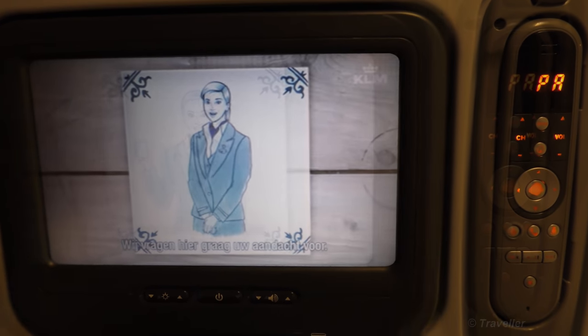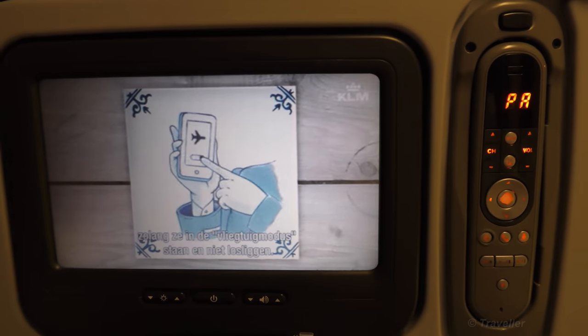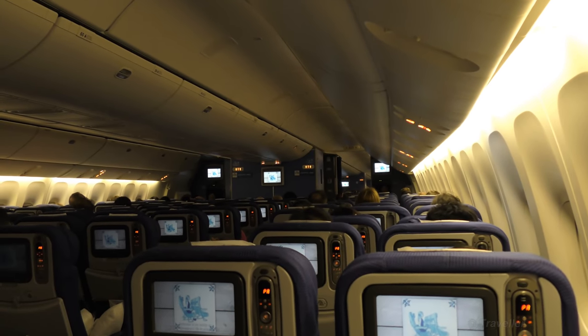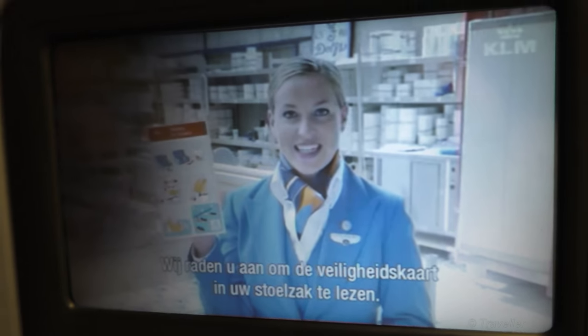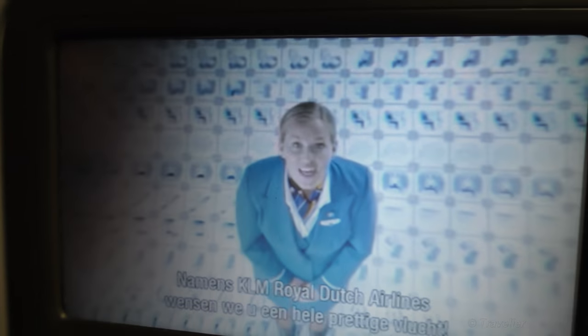Welcome on board this KLM flight. While seated in our authentic Royal Delft Pottery-themed safety video, we'd like to explain the safety information through the fine art of Delft Blue. Please pay attention to every detail. Small electronic devices may be used at all times when in airplane mode. Larger devices such as laptops may also be used in airplane mode. Your oxygen mask will drop automatically. Please make sure your tray table and video screen are stowed, and the back of your seat is in the upright position. On behalf of KLM Royal Dutch Airlines, we wish you a very pleasant flight.